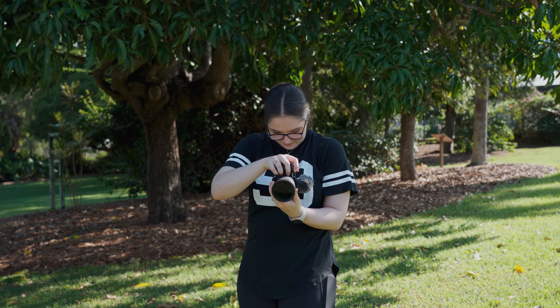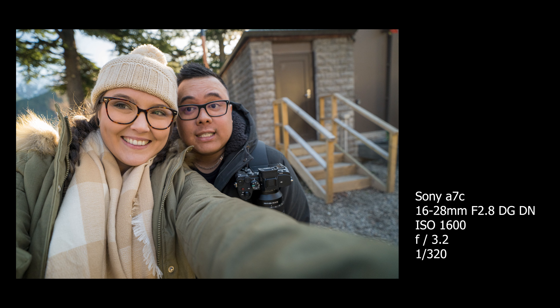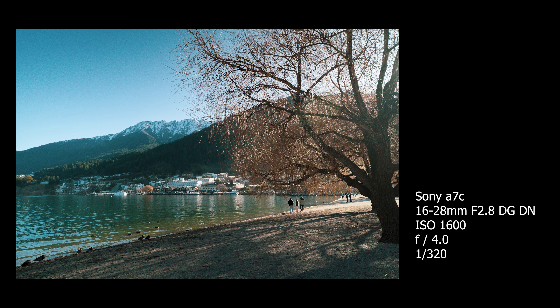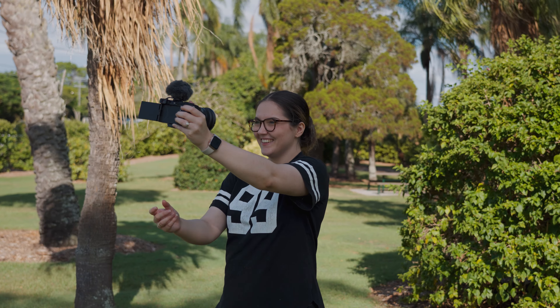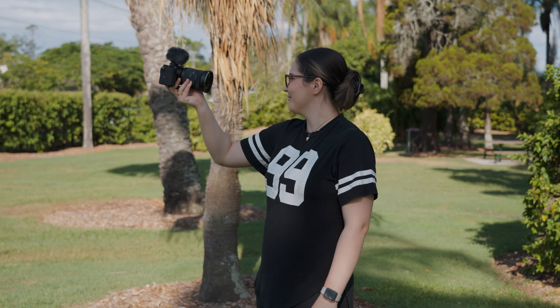Let's take some photos and see how this thing performs. Wow, these look really good. The colours are vibrant, the details are sharp, and the autofocus is fast. And the flip out screen is a game changer for shooting videos — I can see myself while I'm recording, which is great for framing shots and making sure I'm in focus.